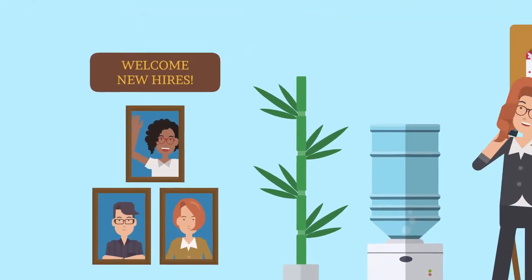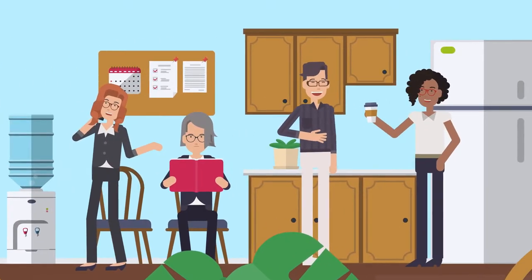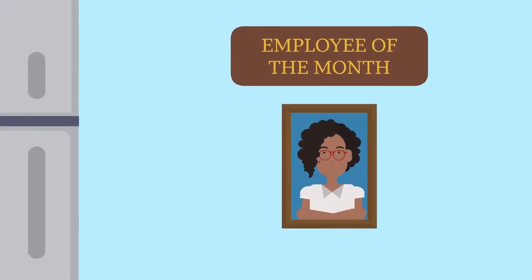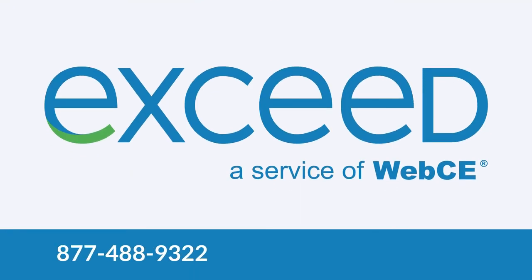As your trainees continue to develop, our team is here to guide you in selecting products to further their careers. To learn more and start building your XSeed Onboarding program, call us at 877-488-9322 or email us at sales@webce.com.